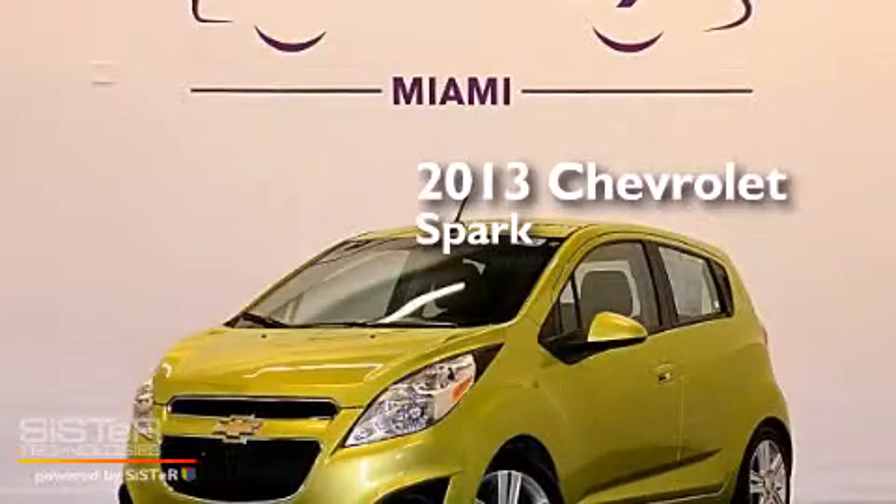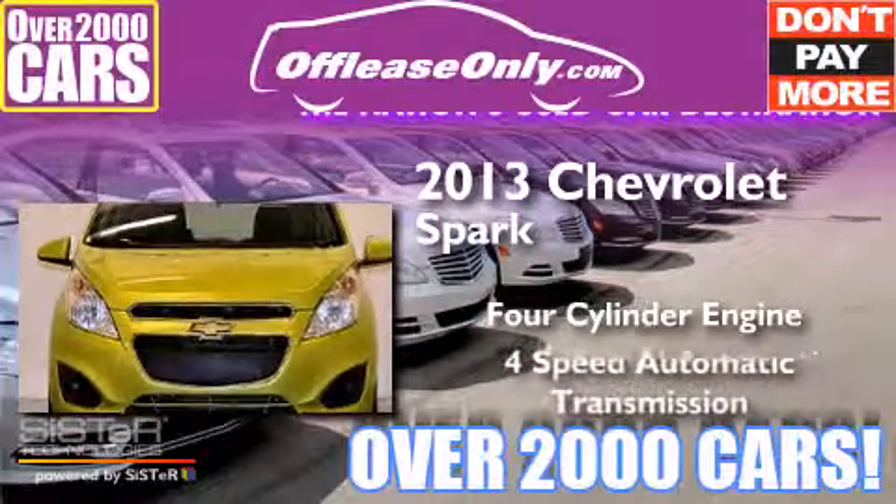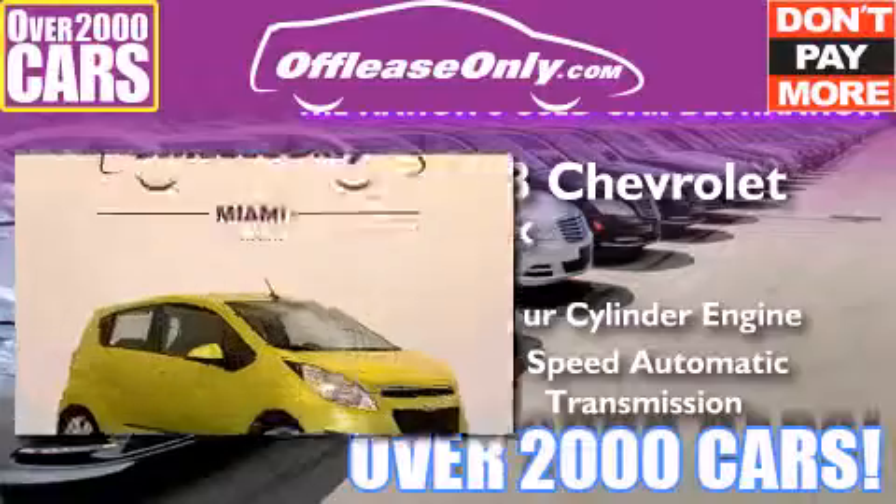This is a 2013 Chevrolet Spark. It has a four-cylinder engine, a four-speed automatic transmission, and having just come off lease, this Chevrolet is in like-new condition.